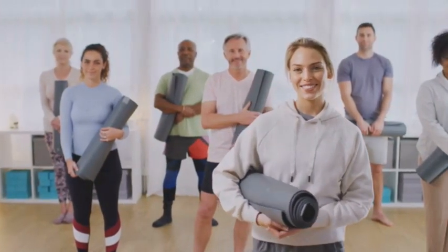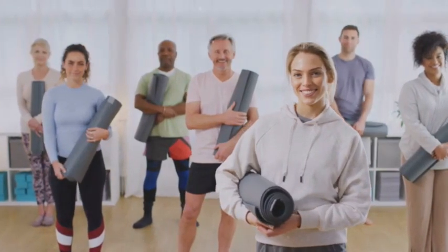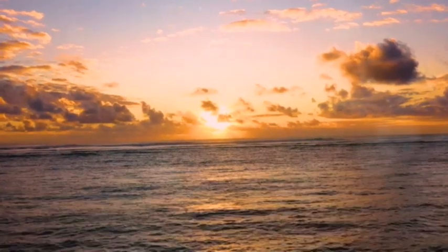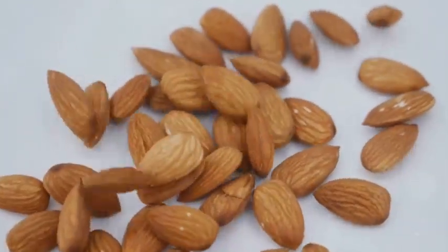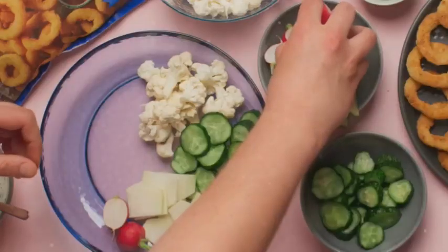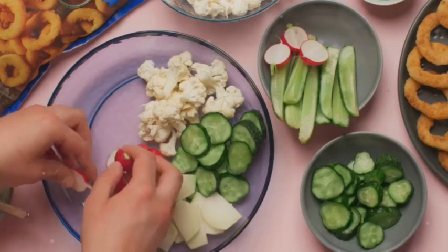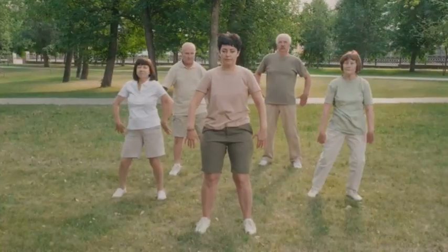These essential nutrients play vital roles in various bodily functions, impacting everything from metabolism and energy levels to inflammation and heart health. Think of zinc and vitamin C as essential members of your body's maintenance crew. Zinc, found in every cell, is crucial for cell growth, DNA synthesis, and immune function. Vitamin C, a powerful antioxidant, protects your cells from damage, boosts collagen production, and aids in iron absorption.